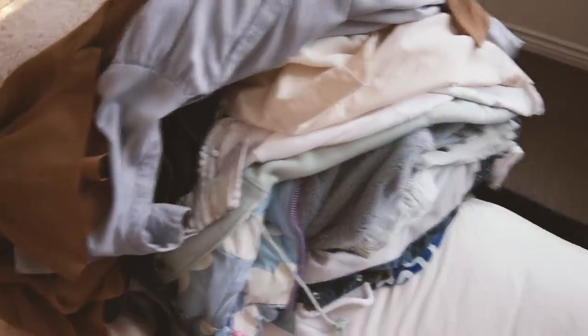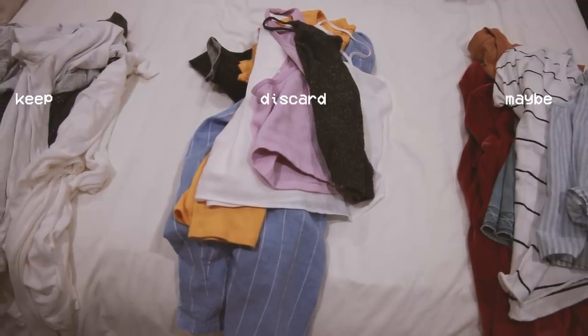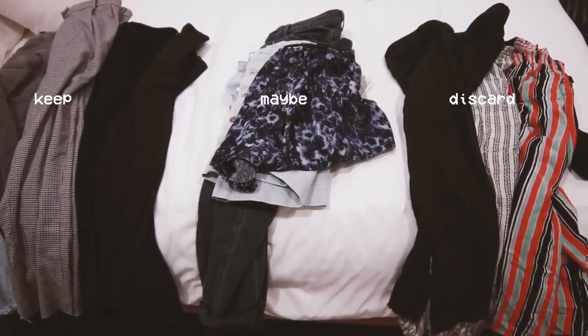Once I went through all my clothes, I went back to my maybe pile. It really helps to not only hold the item but actually wear it and see how you feel — are you vibing with it or is it just a meh? Honestly, most items in my maybe pile I ended up discarding, and even as I was putting keep-pile clothes back on the rack, I let go of some of those as well. Don't think too hard about it — just have an instant intuition of whether you're vibing with it or not.